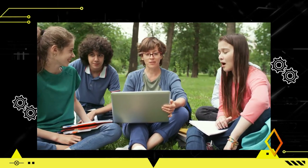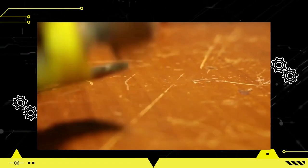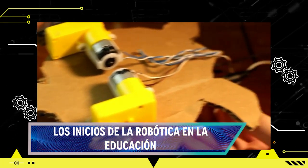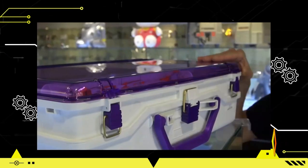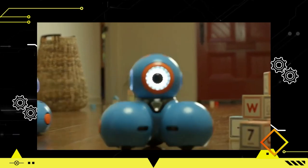La introducción de la robótica en la educación se remonta a la década de 1960, cuando Seymour Papert desarrolló el lenguaje de programación Logo y el robot educativo llamado Tortuga. Esta combinación permitía a los estudiantes interactuar con el robot y aprender conceptos matemáticos y de programación de manera lúdica. A mediados de los 80 se comenzaron a utilizar kits de robótica como Lego Maestro, que permitía a los estudiantes construir y programar robots personalizados. A partir de la década de 1990, varios países como Finlandia comenzaron a incluir la robótica en sus planes de estudio.